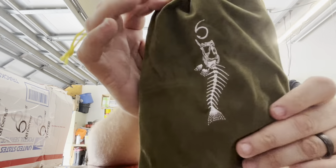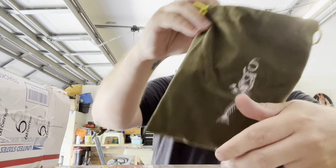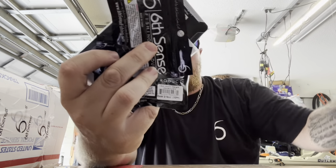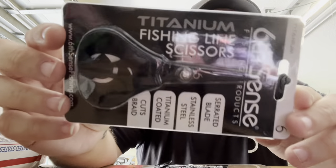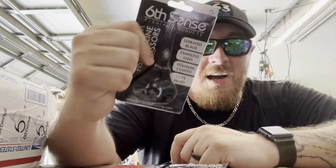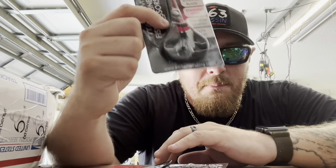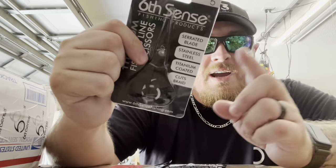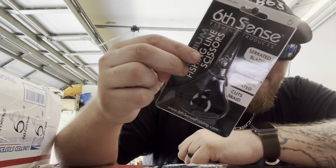I picked up a few packs of those to refill the kayak since I burned through all of them. Next up is a little green velvet sack with olive green and yellow drawstrings. First up inside is titanium fishing line scissors. These scissors are one of my favorites — they literally cut through 65-pound braid without even trying. I have these attached to the kayak, the boat, the bag. Every time they're in stock I buy one or two pairs. If you're on the Six Cents website, pick up some of these scissors.